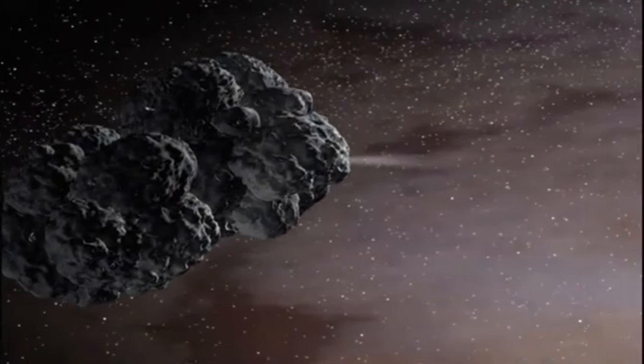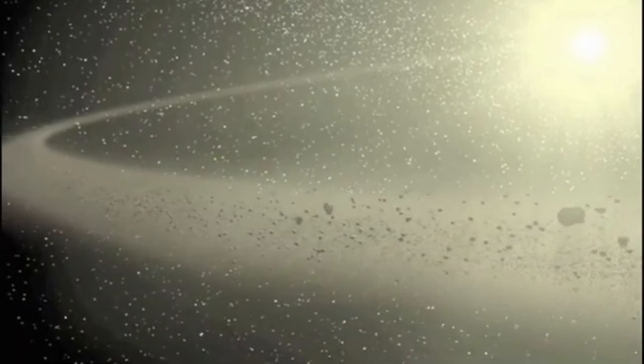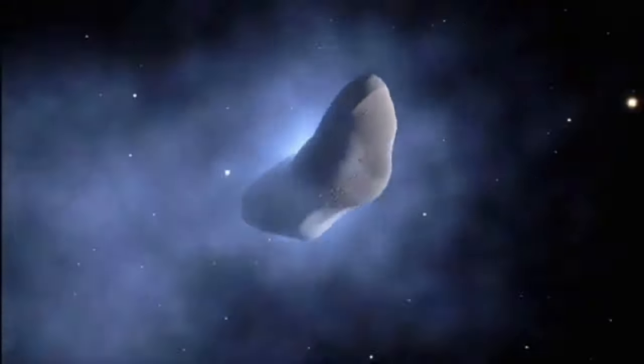The asteroid belt between Mars and Jupiter is home to the majority of asteroids, which are tiny rocky objects in solar orbit. These early solar system leftovers range in size and composition from tiny rocks to things that are several hundred kilometers large. Asteroids are categorized as C-type (carbonaceous), S-type (silicate), and M-type (metallic).